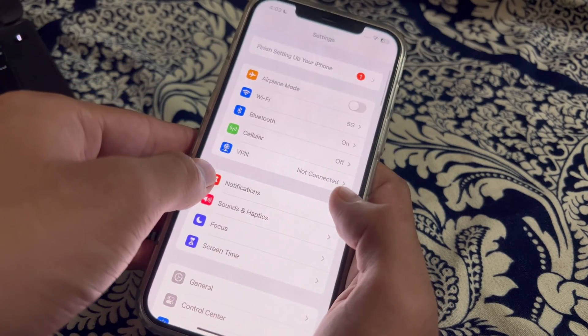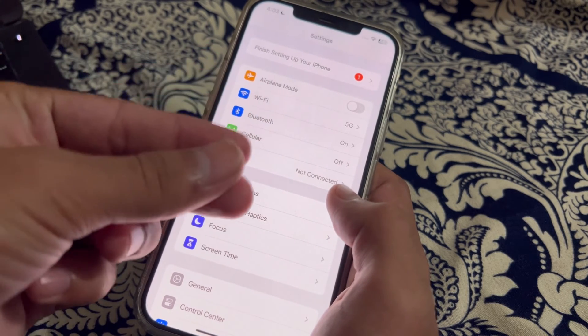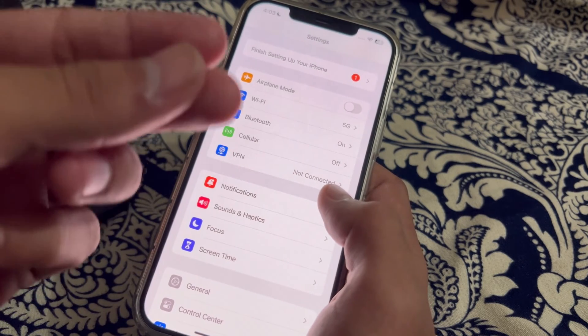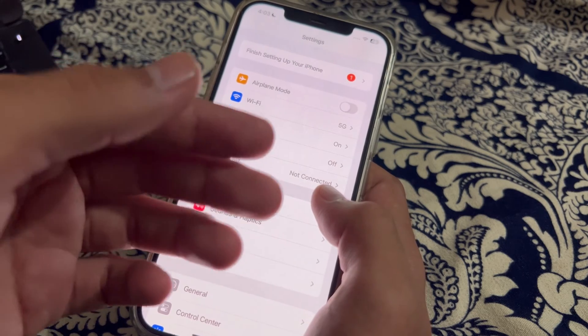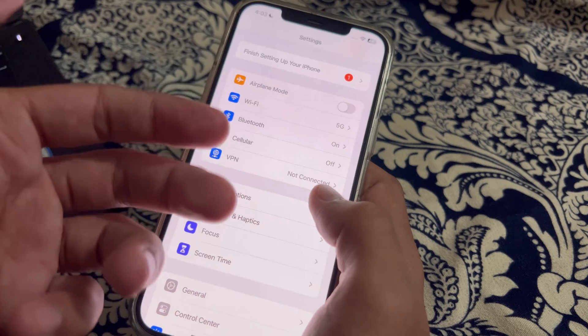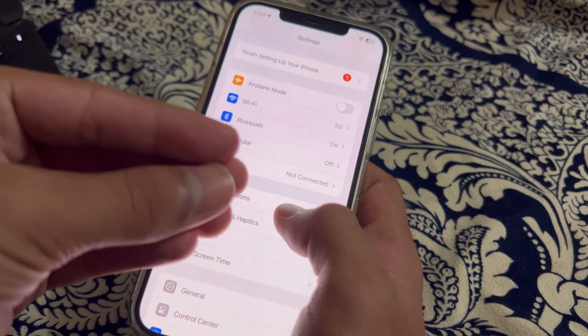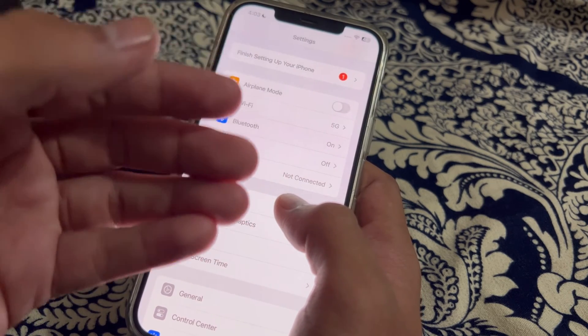If after trying all of these steps you are still facing the issue, there may be some kind of interference causing the Bluetooth to not work. Bluetooth connectivity can be affected by interference from other electronic devices, Wi-Fi networks, or physical obstructions. Move your iPhone and the Bluetooth device closer together and away from potential sources of interference.